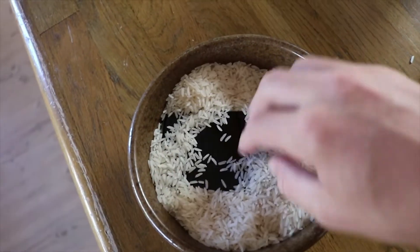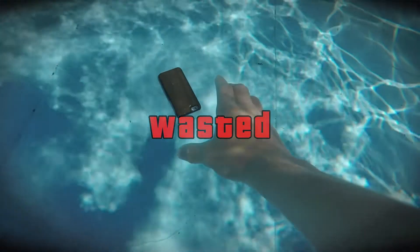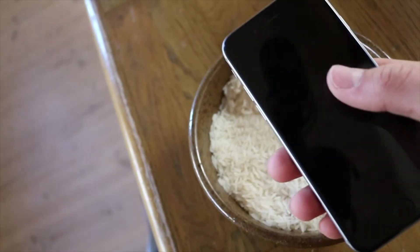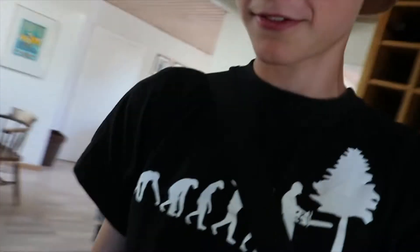So this is the current situation with my phone. You can probably already guess what happened. Like, legit look at the camera — I'm pretty sure that is not supposed to be in there.